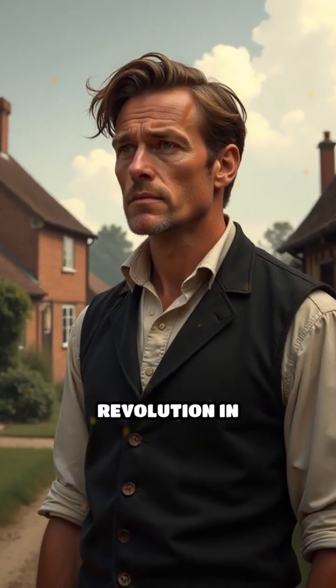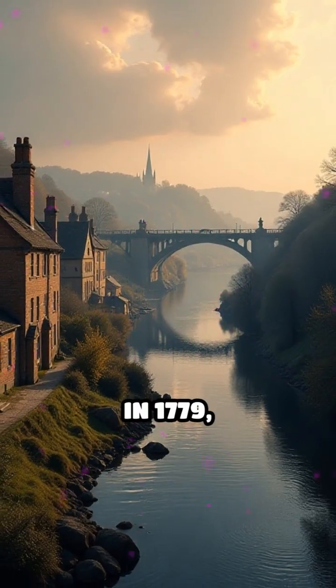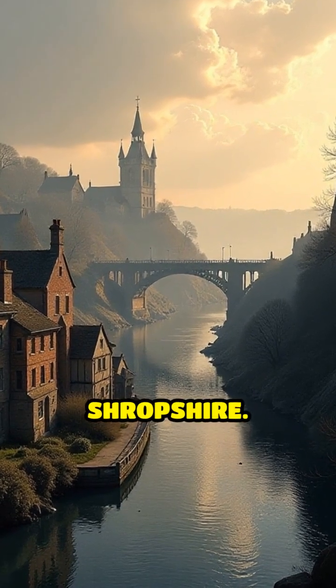Have you ever wondered what structure sparked a revolution in engineering and design? In 1779, a quiet English village witnessed a world first: the completion of the Iron Bridge over the River Severn in Shropshire.